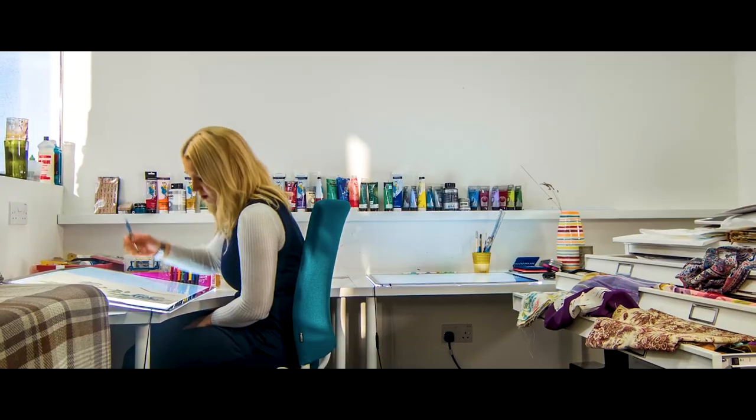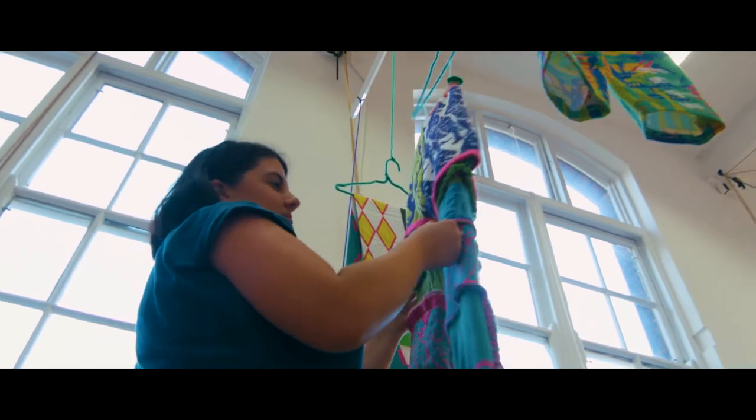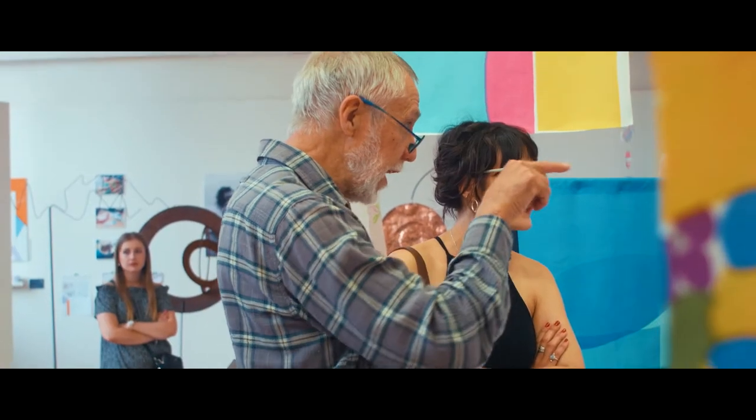So they go to design studios as well as manufacturers. They go to archives and conservation studios, and work within retail for buying and visual merchandising as well. It really is up to them to develop their strong sense of self with the support of the academic team and professional services staff at NUA.